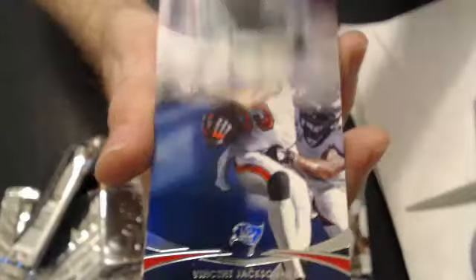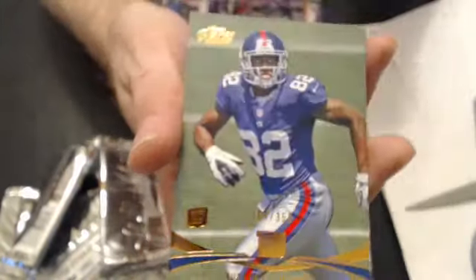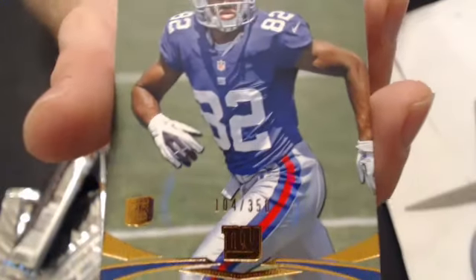And we have a Brian Quick rookie. We have a Jimmy Graham parallel, and a Reuben Randall rookie to 350 for the Giants.